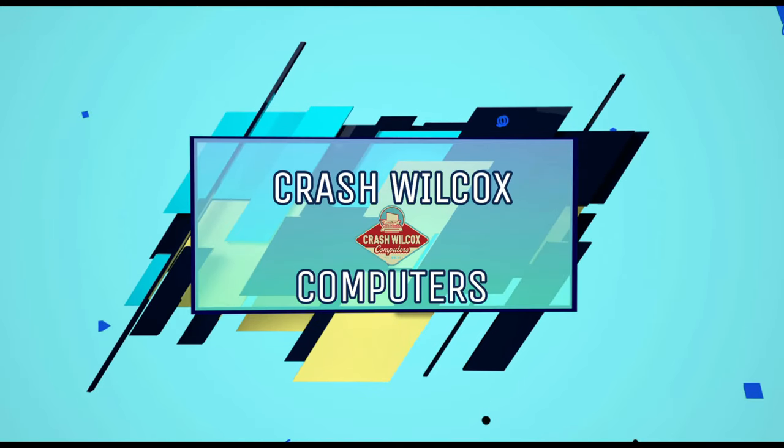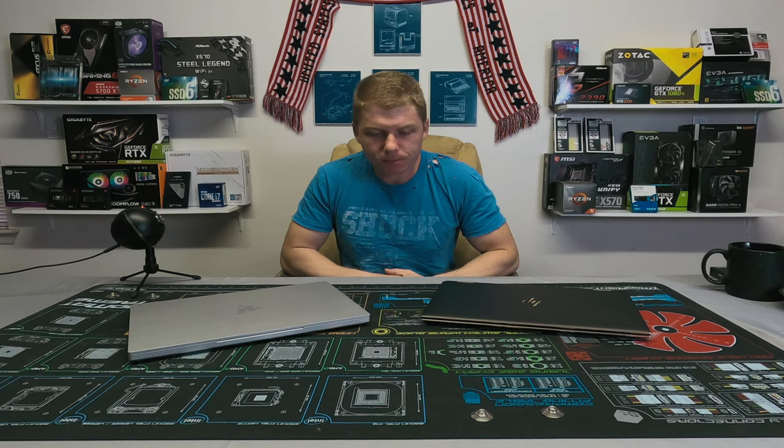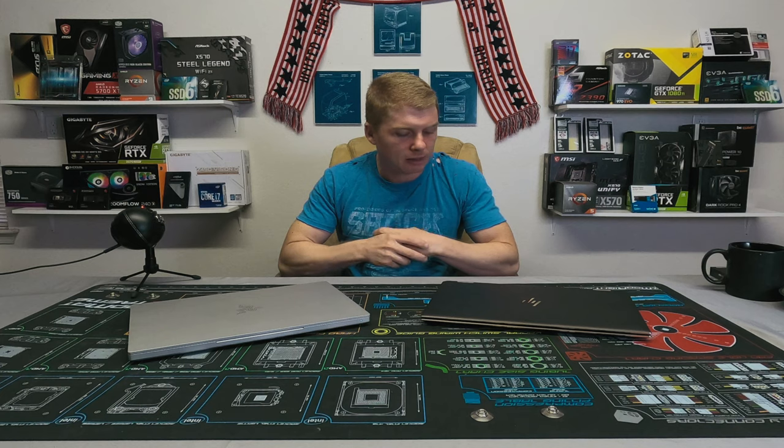HP Spectre x360 versus the Razer Blade 15 Base — which one is right for you, which one should you choose? What's up YouTube, Crash Wilcox here with a comparison video between two recent laptops that I bought. I thought they were close enough in specs that it warranted a comparison, but there's a big enough difference to warrant pointing out who should buy each one.